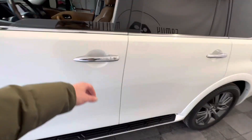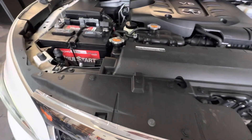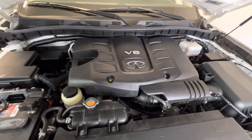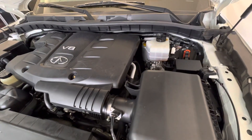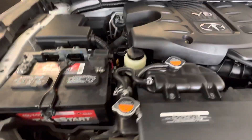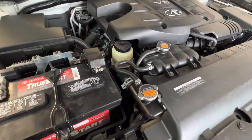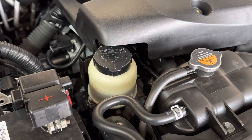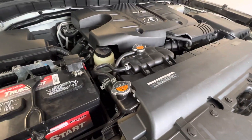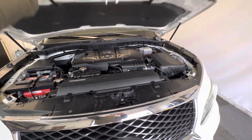True keyless entry, push-button start — everything you'd come to expect from Infiniti or Lexus as far as amenities go. And there's your big burly 5.6-liter V8 engine. Timing chain lasts the lifetime of the motor. Brake fluid over there. We actually have a Toyota battery in it because I bought it through Toyota — AutoNation Toyota. You've got power steering fluid there. Everything serviced, everything up to date, recalls done. Come and get it. Thanks for watching.